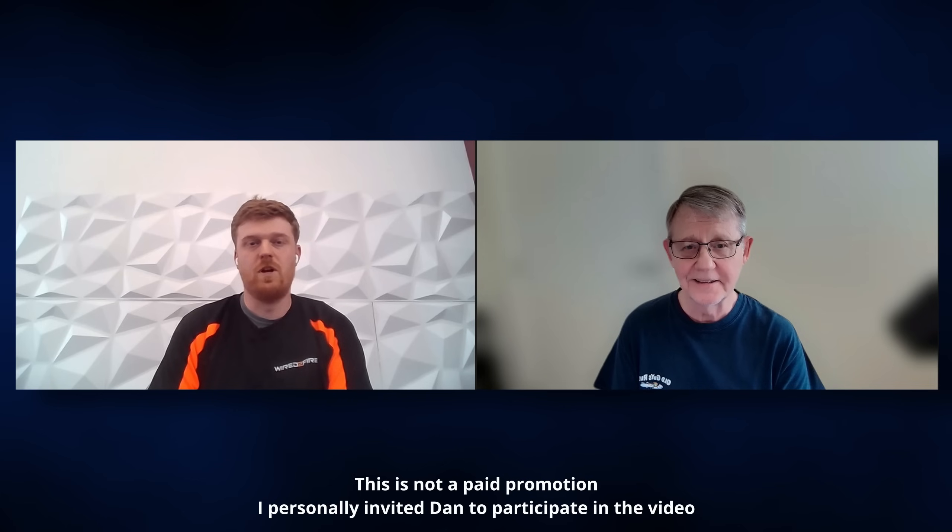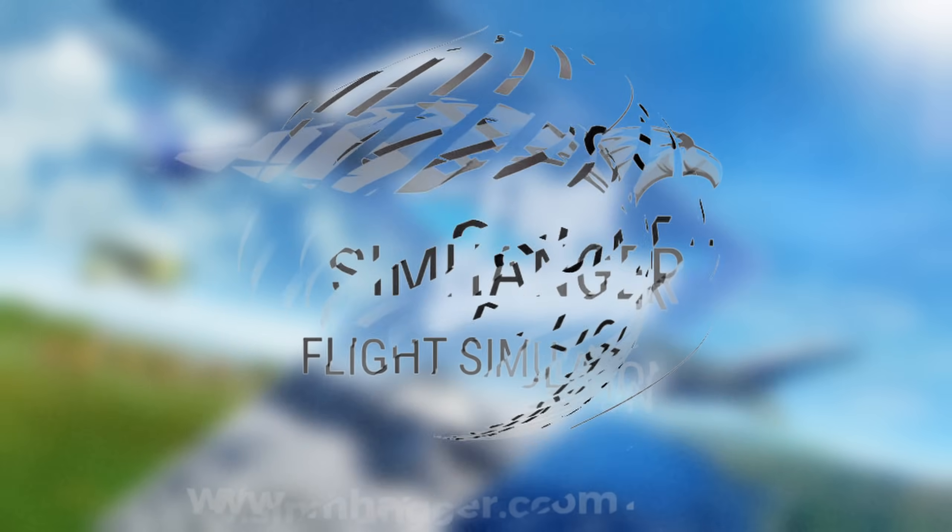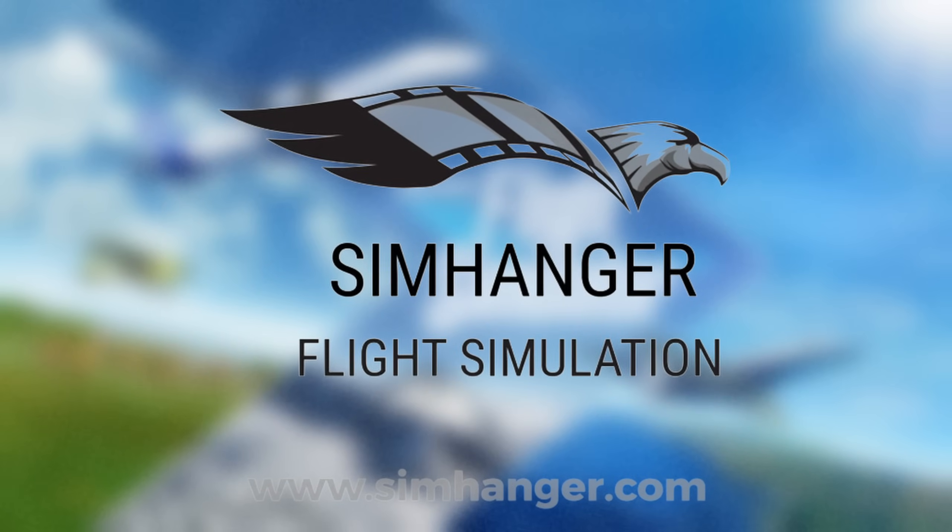Hi Dan, welcome to the channel. Thank you very much for joining us, I really appreciate you taking the time to share your knowledge with some of the subscribers. No problem, it's nice to meet you Mark. Welcome to the Sim Hanger, my name's Mark - thank you very much for watching, and let's get started.